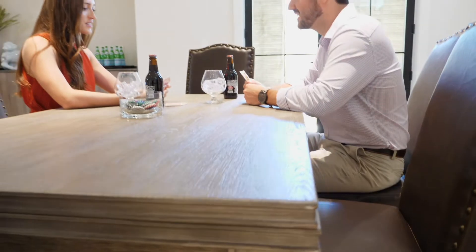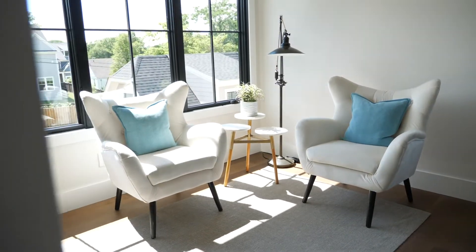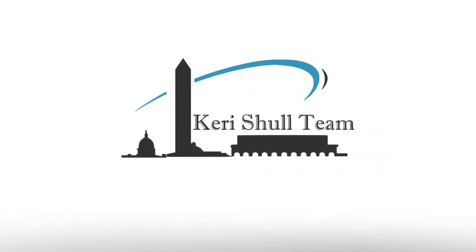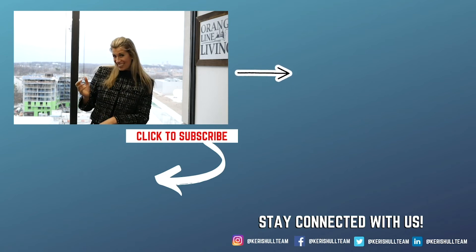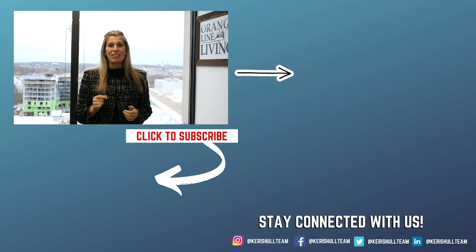If you want an exclusive look at this property, or want to learn more about our unique off-market homes you can't find anywhere else, contact us at the Keri Shull Team. Thanks for sticking around to the end of our video. If you're interested in more videos like this, click here. And if you want to subscribe, click down here. We look forward to talking to you soon — make sure you comment below. We always respond and look forward to hearing from you.